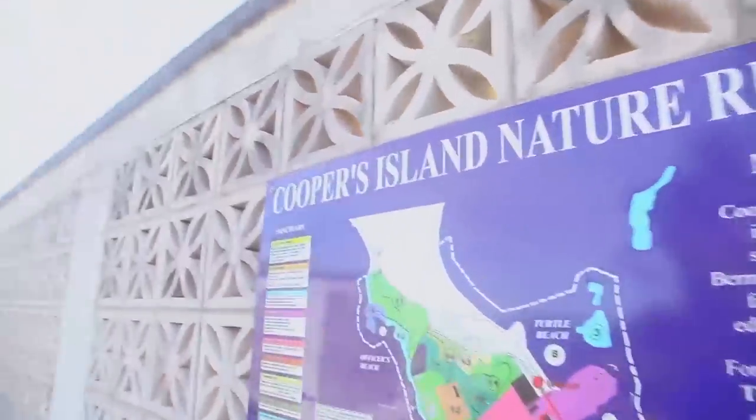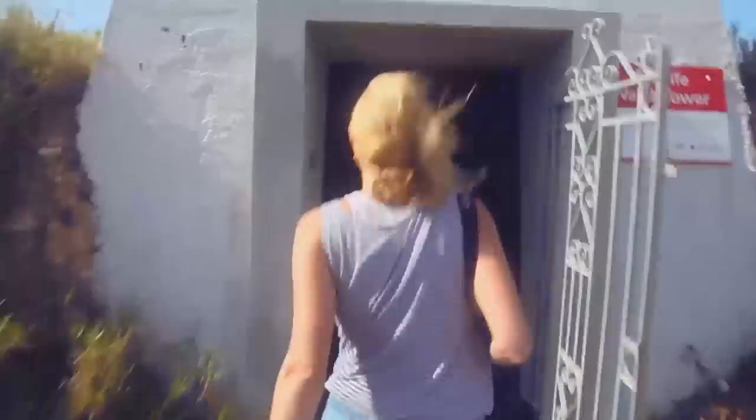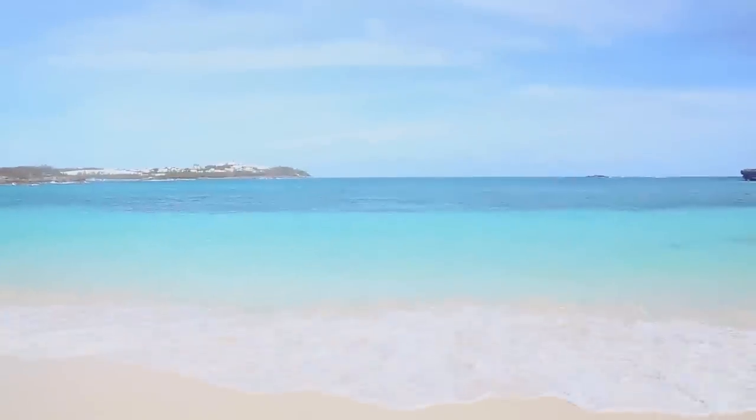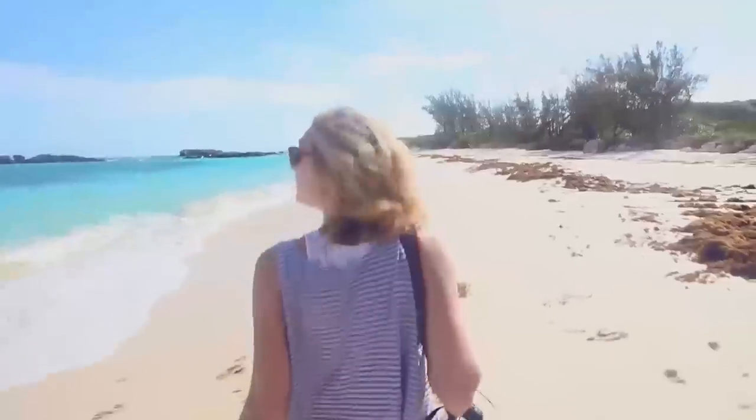Cooper's Island is a nature reserve and has been under active restoration since 2009. There used to be a NASA station here, but now it's important to the conservation of native land and marine animals. Very cool. Ecotourism aside, it's an amazing place to forget about your worries and just lose yourself for a couple hours.